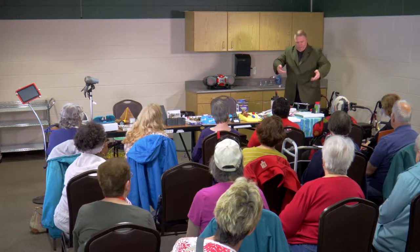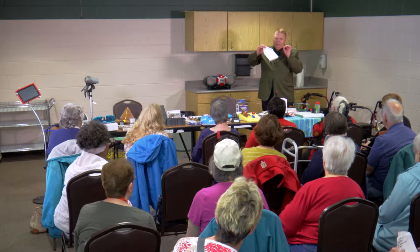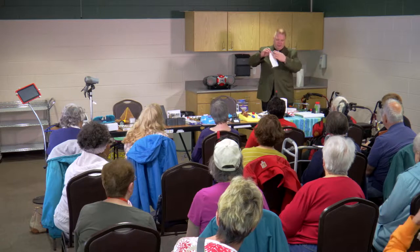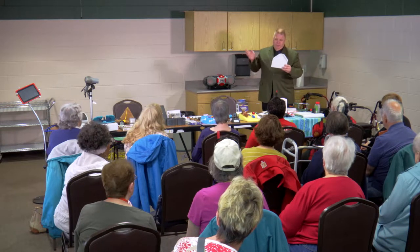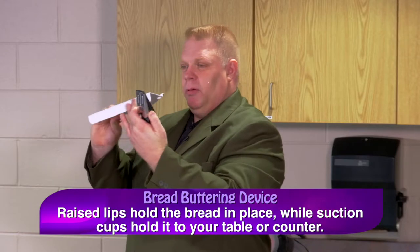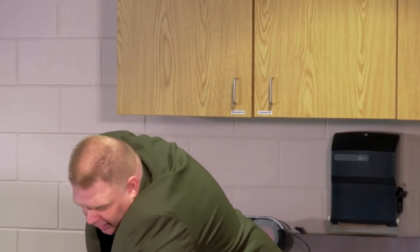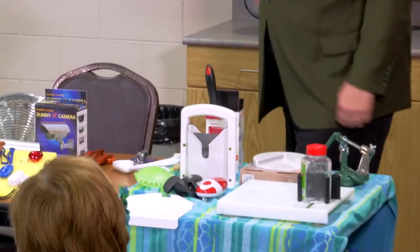I put a towel down so the suction cups wouldn't stick to the table. This odd little thing is a bread-buttering device — that's what they call it. There's a raised lip on the side and suction cups on the back. You put a piece of bread in it, and the angled lip on the side keeps it from moving. If you want to butter something or make a peanut butter sandwich, it puts everything right in place and stays there.